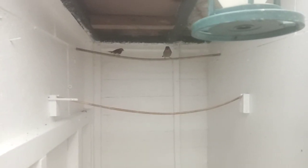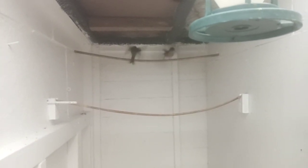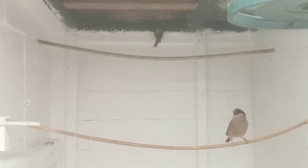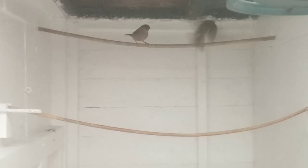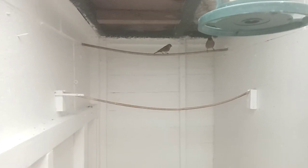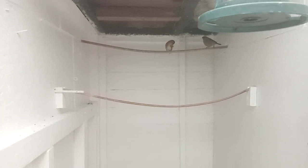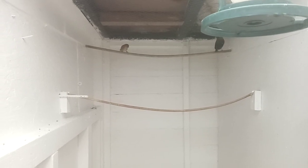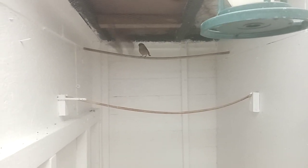Here's my hybridising pair. This is a lesser redpole cock to a British bullfinch hen. That's my two hybridising pairs. I'm coming across to OV4.